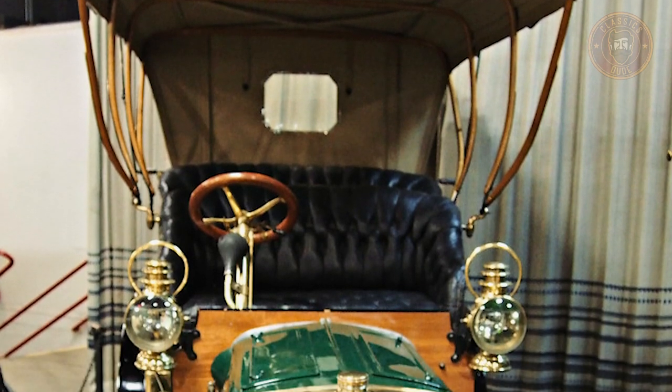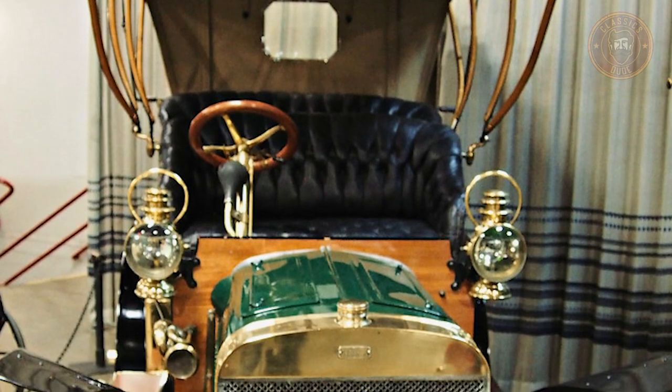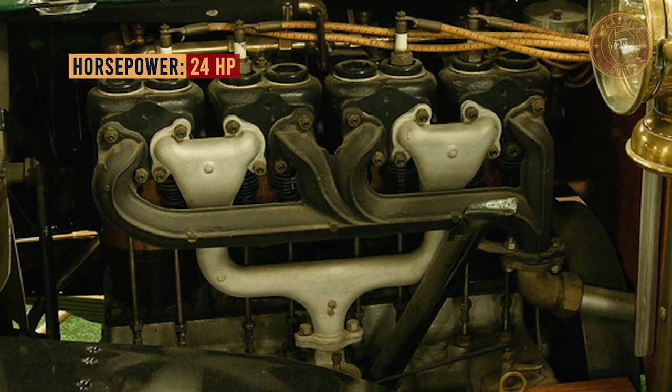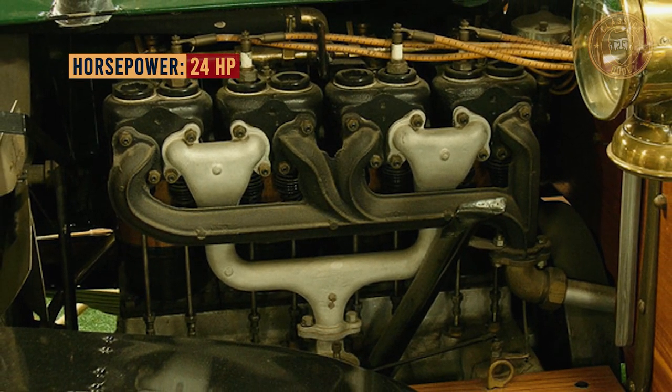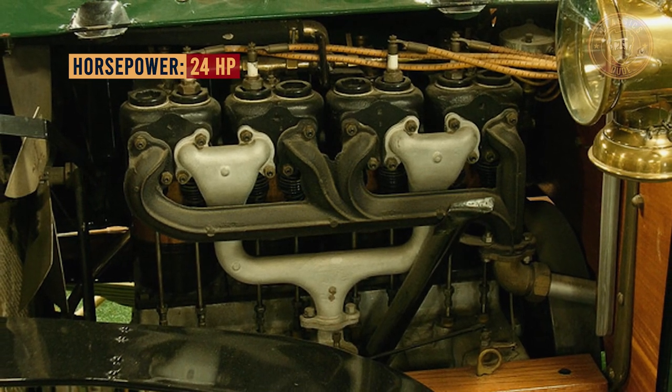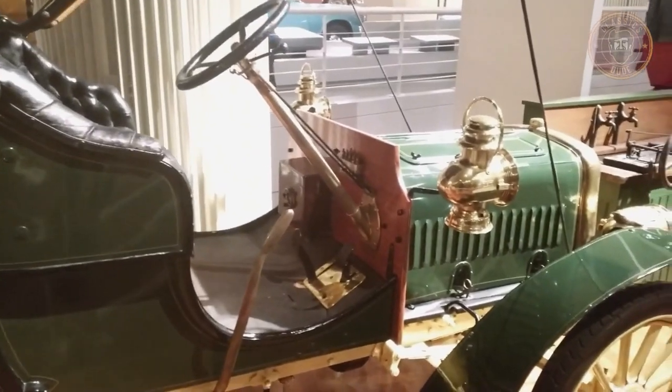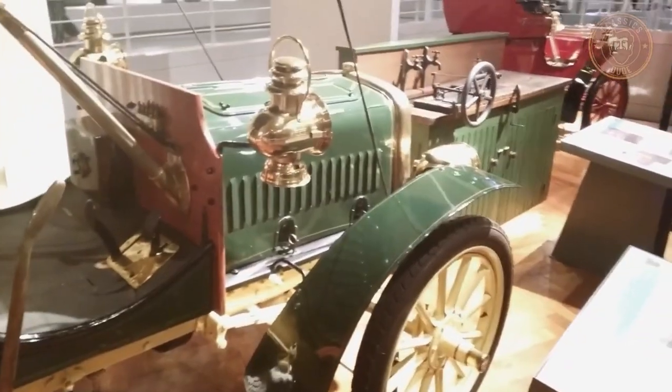The Model B was more than twice the price of any other car on the Ford line. It was powered by a 4.6-liter straight-four, 24-horsepower engine. This also made it Ford's first four-cylinder vehicle. The main distinction between the Model A and B engines is that the B's have large central bearings and pressurized bearings.